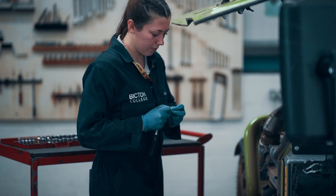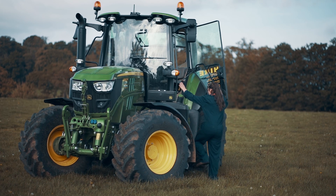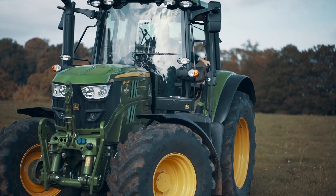From there on I've done anything I could to be into engineering, and then obviously I started working with tractors and found out that that was what I really loved — and that's what got me going. I really enjoy it, I do love it.